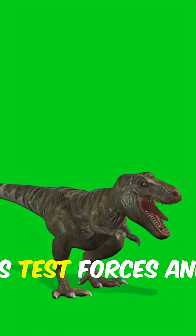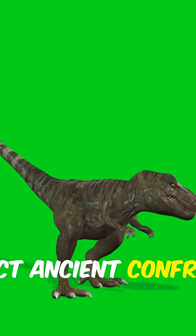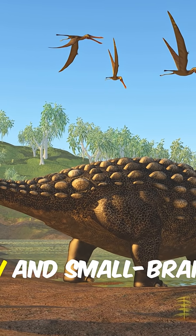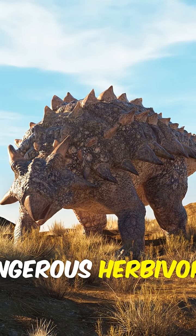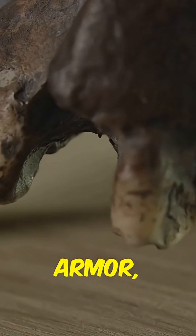Digital models let us test forces and reconstruct ancient confrontations. On paper, Ankylosaurus was slow and small-brained. In practice, it was one of the most dangerous herbivores ever to live. Armor, clubs...